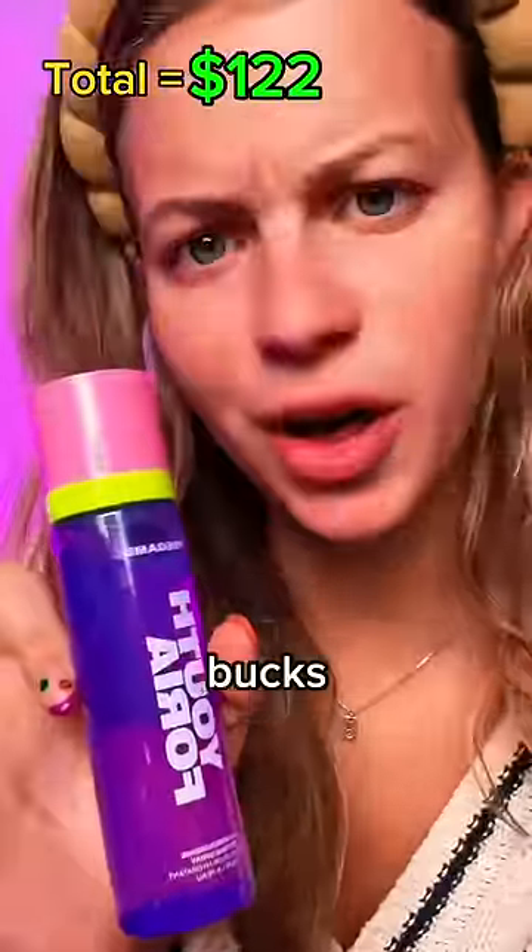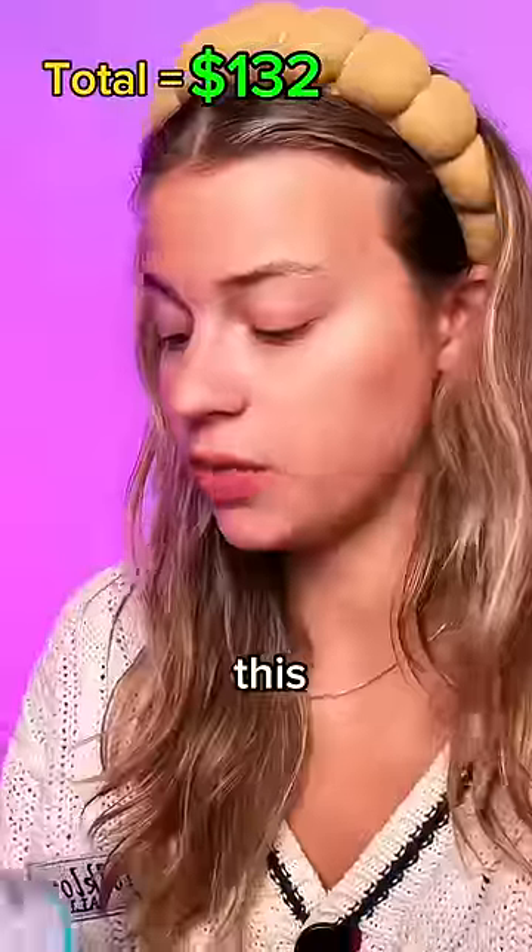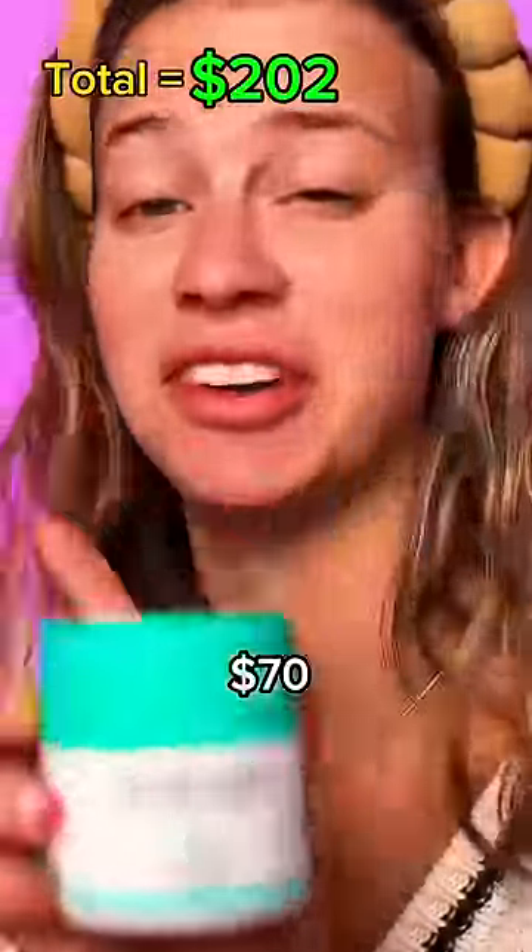Oh wow, she's like $40. Mini Sol de Janeiro Spray — she's like $10. This really helps with our total. We all know this costs $70.